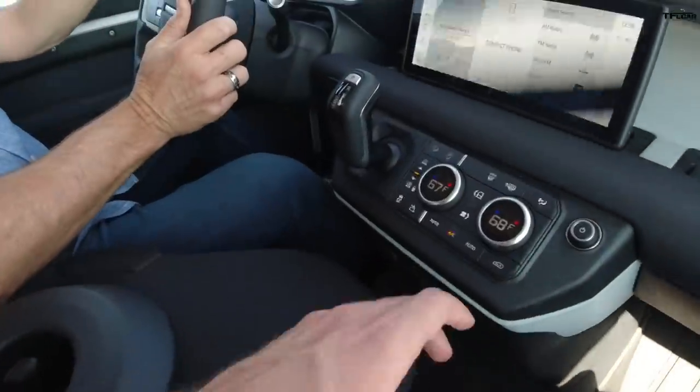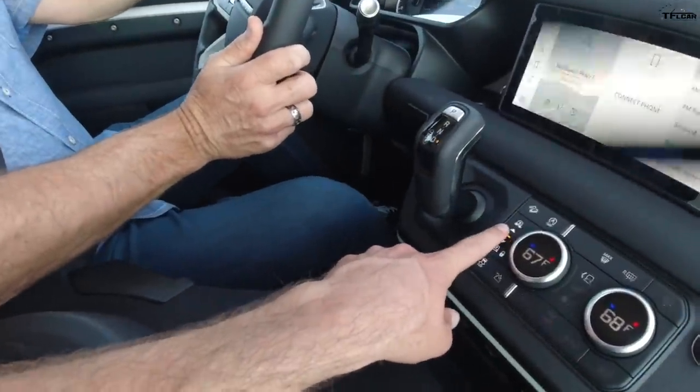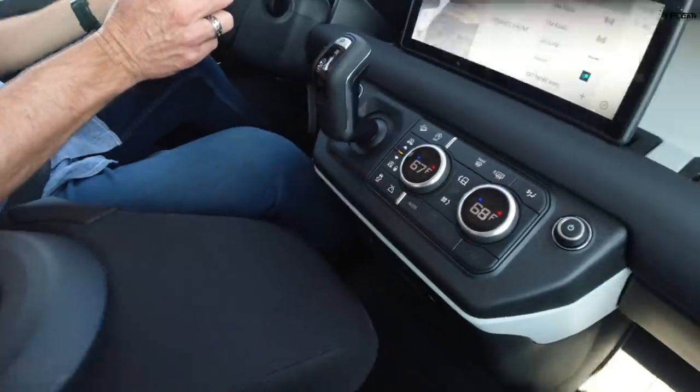296 horsepower, 295 pound-feet of torque, eight-speed automatic. They all have air suspension in the States — all the four-doors — and they all have low range.